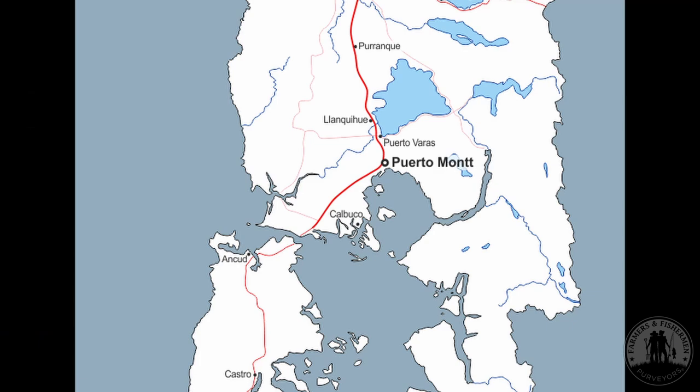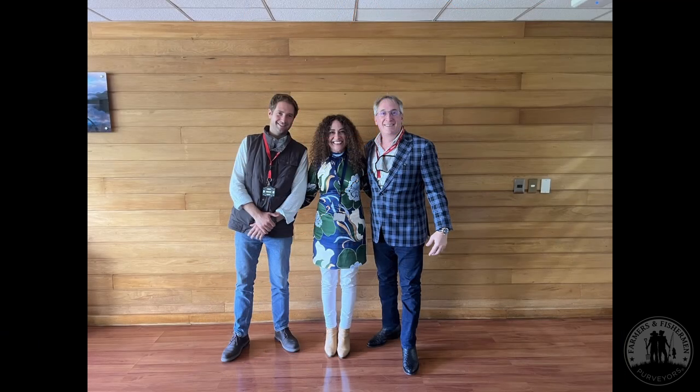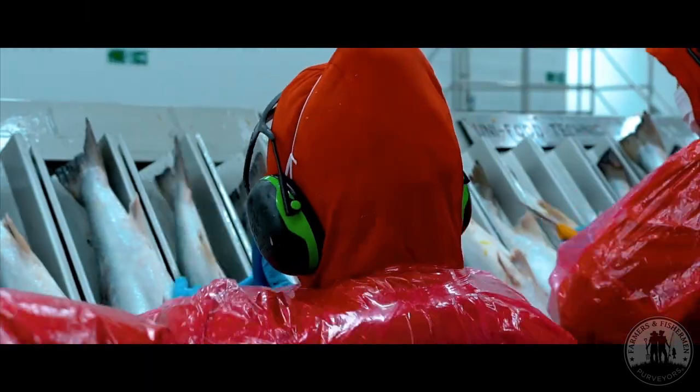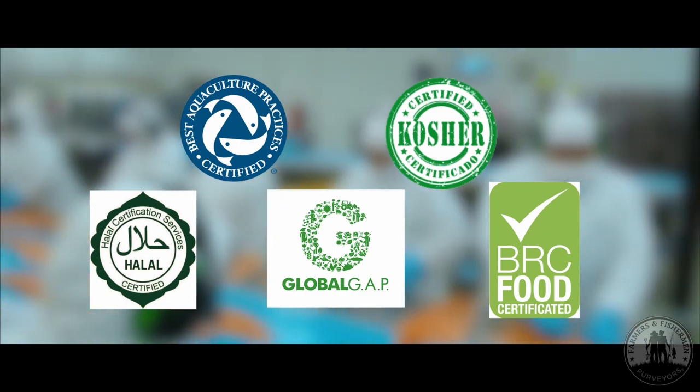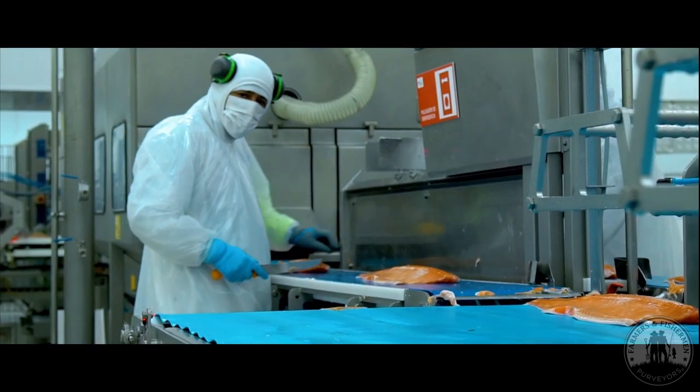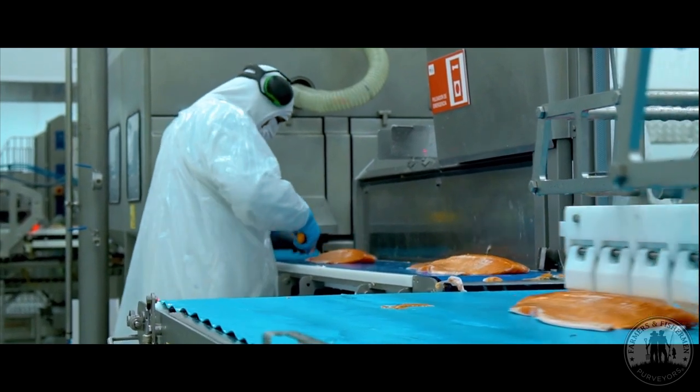The facility is women-led by Paula Pena and a team of 150 employees. The facility is pristine, meeting all of the different certifications — Kosher, Halal, Logocap, and BRC — with the goal of producing the best salmon fillets and the best whole salmon.